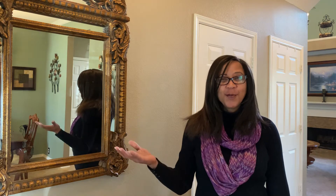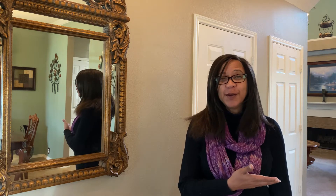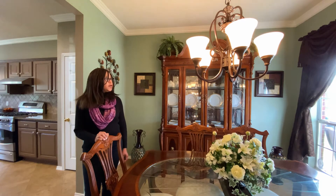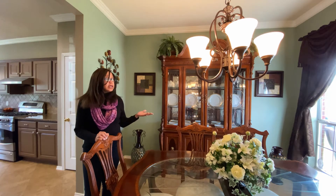Welcome to your new home — 213 Madison Drive in Euless, Texas. I'd love to show it to you. And look at this beautiful formal dining room for your family gatherings. Can't you just see yourself here?